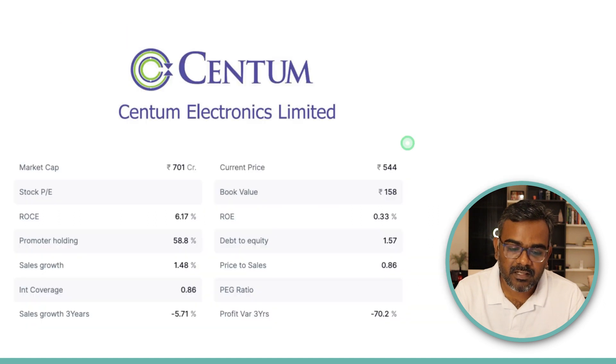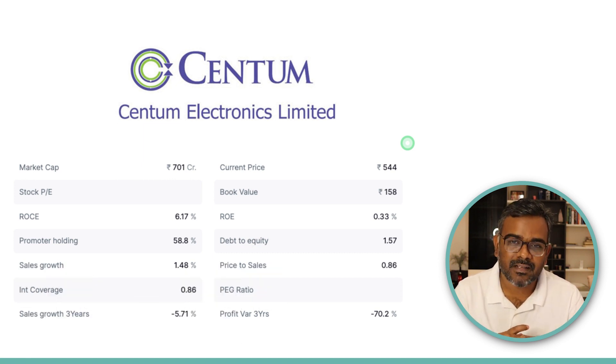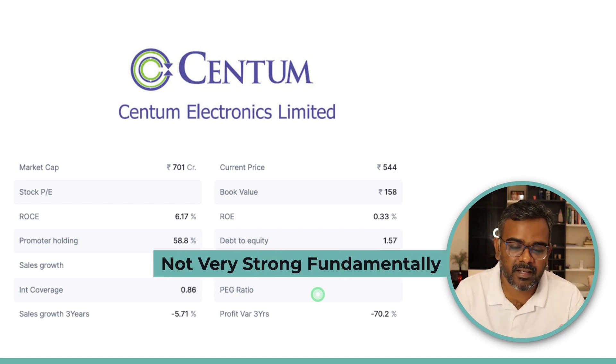The second stock is Centum Electronics Limited. I've done a lot of videos on the defense space — Bharat Dynamics, MTAR, Apollo Micro Systems. Do follow me on Twitter where I post many ideas. Centum is also from the defense space. Given the entire defense sector is doing well, I think this stock will catch up soon. Laggards tend to eventually follow the overall sector trend. It's a small cap around ₹700 crore; sales and profits are down, so fundamentally it's not very great right now.